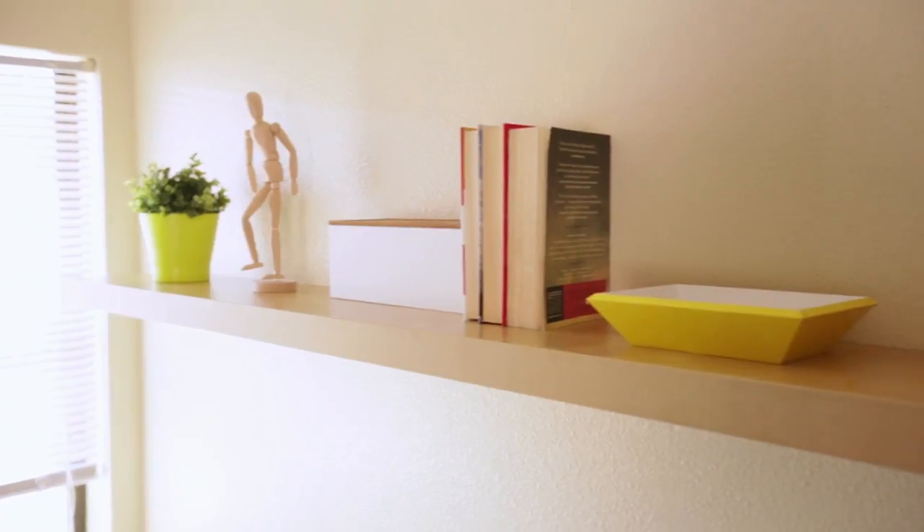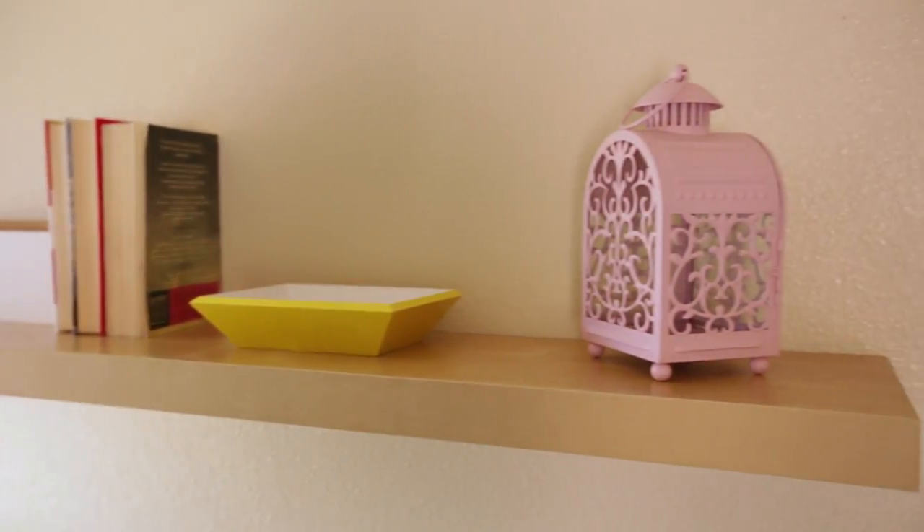Making the most of a small space is really easy with these LAC wall shelves. If you store items vertically, you're not using up valuable floor space.